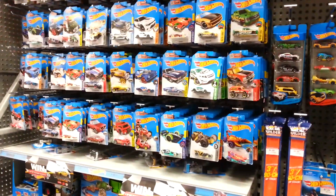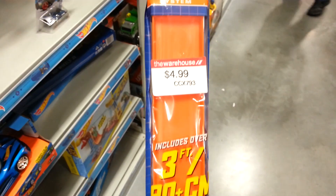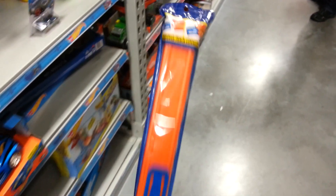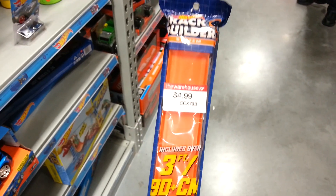Taking a look further along at the Hot Wheels section, sort of the K-case cars. We've also got this sort of new item here which has come to New Zealand, part of the track builder system. Five bucks for three feet or 90cm of track. It's kind of cool that Hot Wheels are making products like these, but it's quite expensive — five dollars for just 90cm of track.